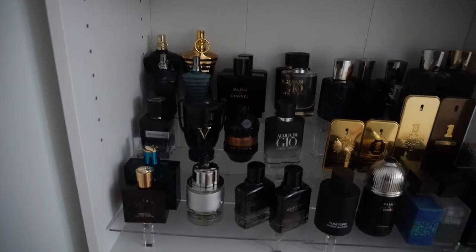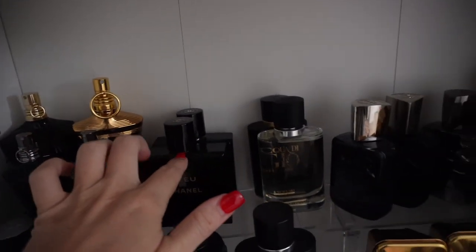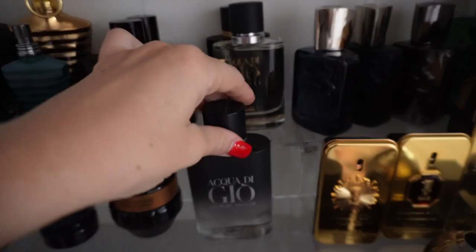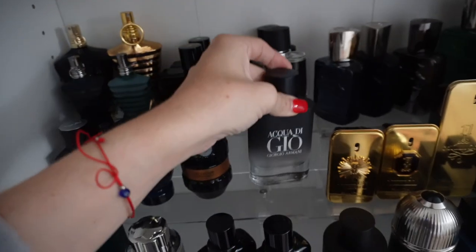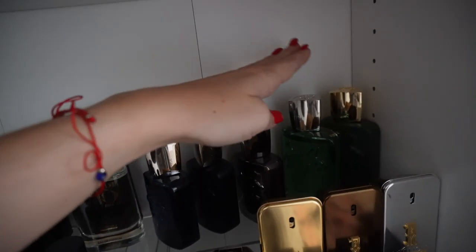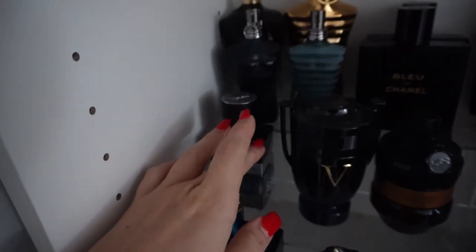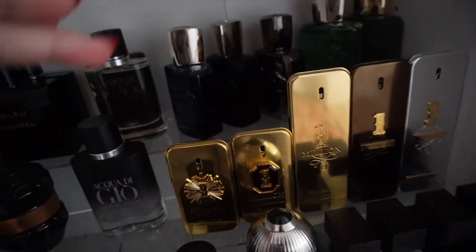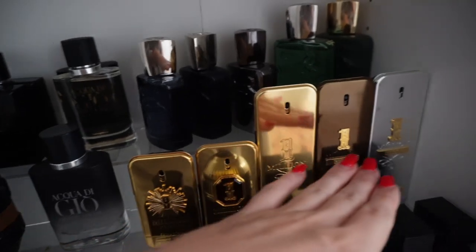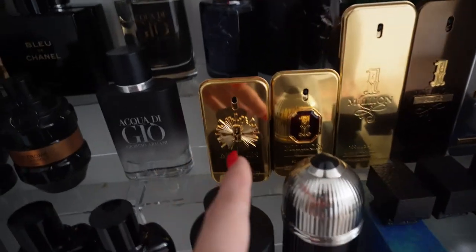Coming down here we have a lot of men's stuff — designer and niche. We have our Jean-Paul Gaultiers, Bleu de Chanels, Acqua di Giò plus the Parfum, which I'm really thinking about selling — I regret buying it online. We have our Parfums de Marly fragrances: Sudley, Leighton Exclusive, Herod, Greenley, and Haltaine — my baby Haltaine. Then some more designers: YSL Y Eau de Parfum, my favorite from the line; Invictus Victory Elixir, Spice Bomb Extreme. Then our 1 Millions — I just got Elixir so I'm going to do a buying guide for the 1 Million line. We have the Privé, 1 Million Lucky, the Eau de Toilette, 1 Million Royale, and 1 Million Parfum.